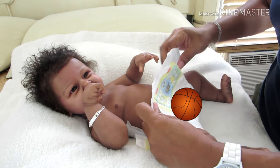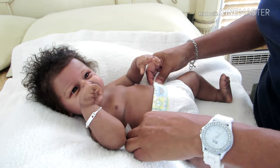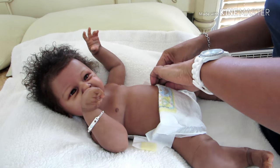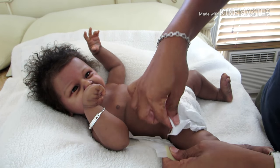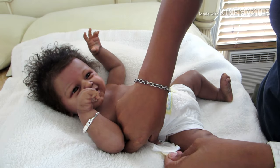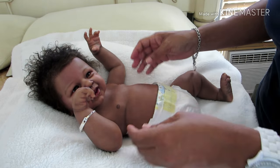I took a few pictures of him naked that I plan to share on Instagram. I don't think Instagram has a problem showing vinyl baby parts. I took some pictures just to show what his body looks like.